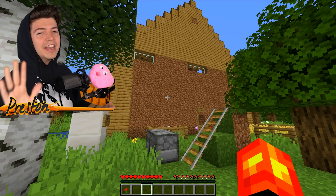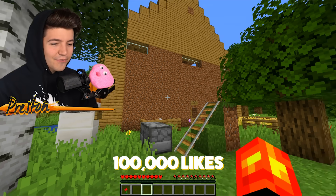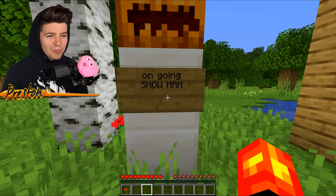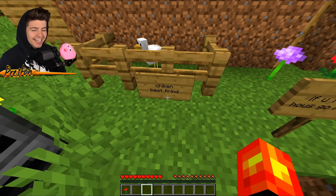Okay, listen — if this video gets 100,000 likes, I will remodel this house for Noob1234, even though he's really mean to me all the time in my videos. Just look at this — 'Ongoing snowman.' What does that mean? And then we've got 'The chicken best friend.'